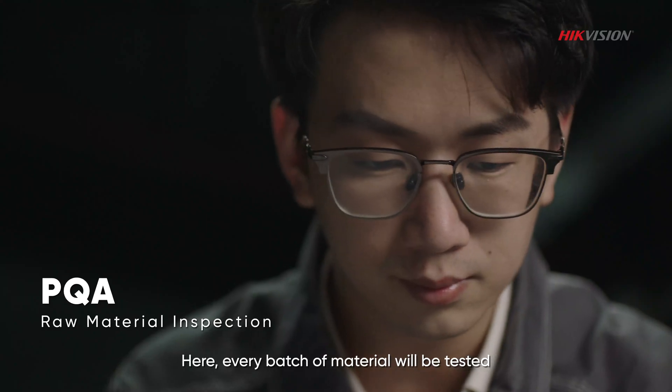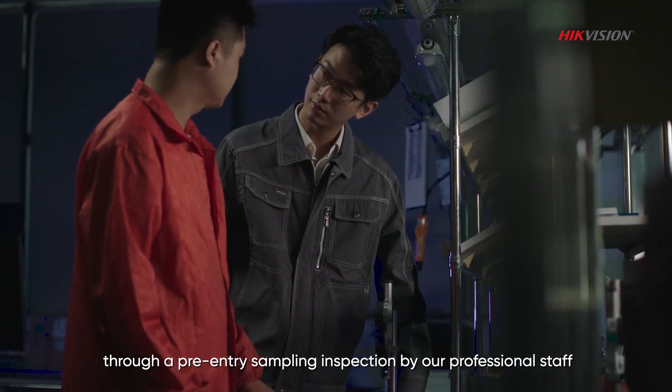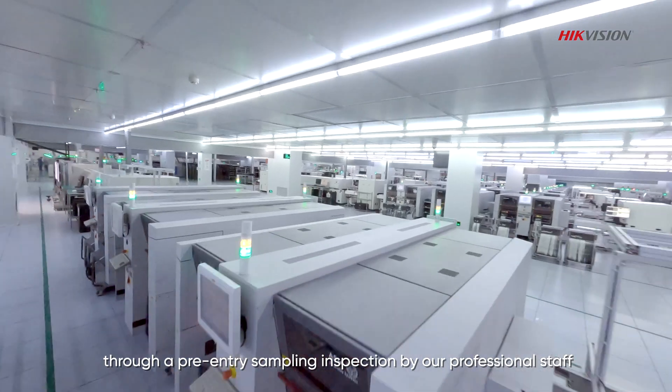Here, every batch of material will be tested through a pre-entry sampling inspection by our professional staff.